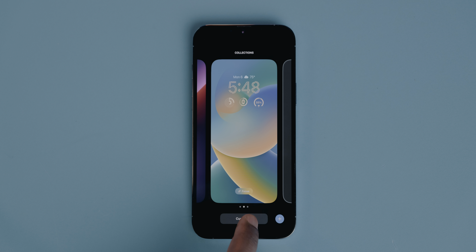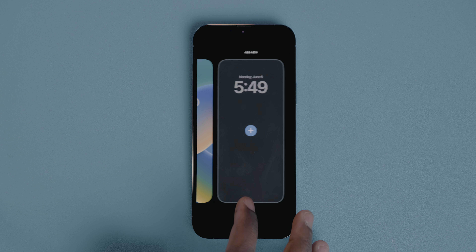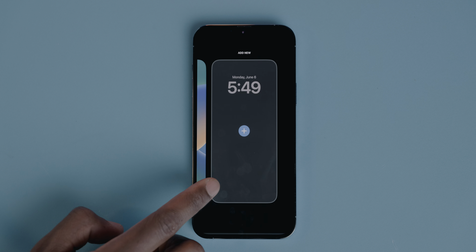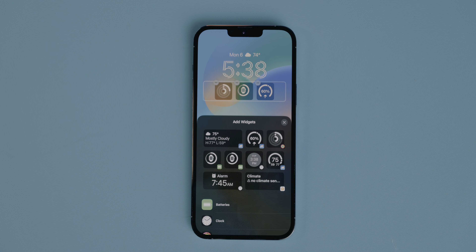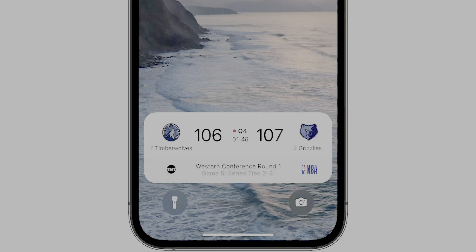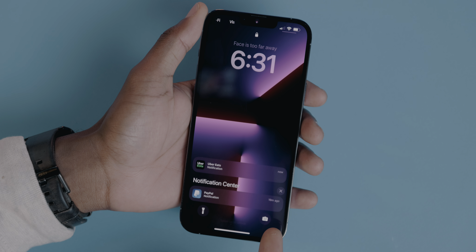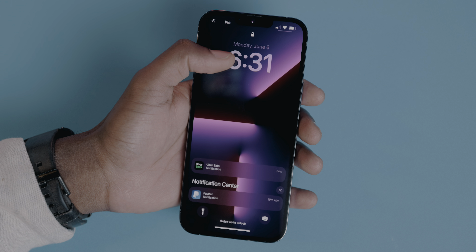The new lock screen was the first and probably biggest iOS 16 feature announced at WWDC. You can now essentially add widgets to the lock screen and customize placement and style. Lock screen widgets take inspiration from Apple Watch complications, so you can put things like your activity rings, alarms, and battery levels all on the lock screen now. There's also a new widget called Live Activities which allows you to view things happening in real time like a live sports game, workouts, rideshare app, or food delivery right on the lock screen. Notifications now appear at the bottom of the screen, giving you plenty of room for your personalized items at the top.